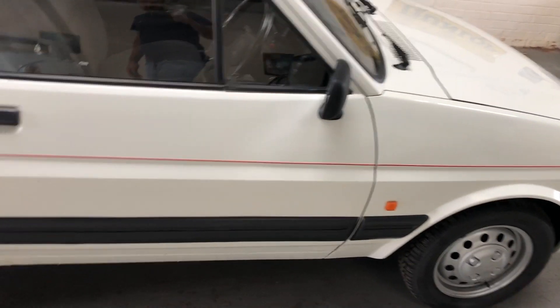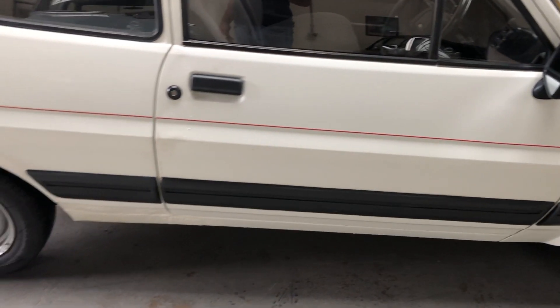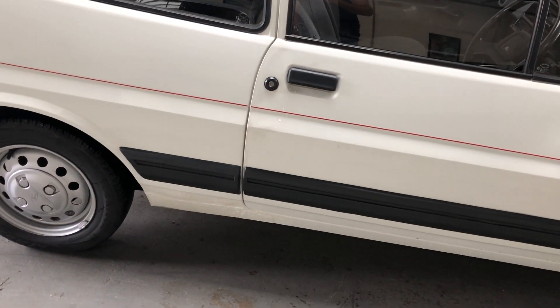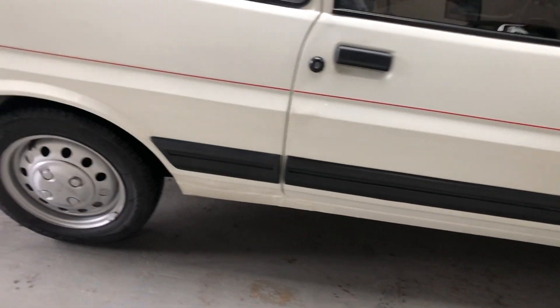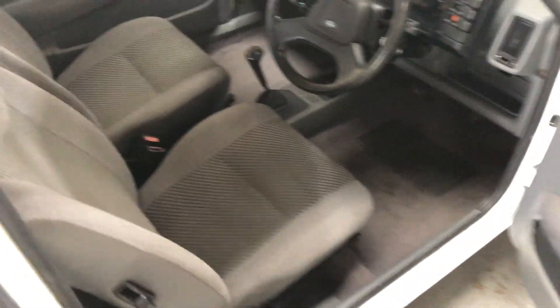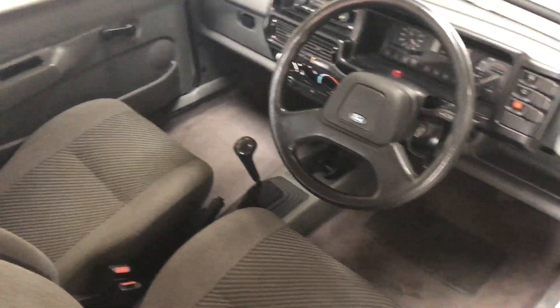There's no rust in the wheel arches or the sills anywhere. It looks like the rear of the sills has been repaired in the past, which is encouraging. The insides of the arches are all wax oiled, and the interior is beautiful. You can't actually buy this cloth anymore, so it's quite important that there are no splits, rips, or tears anywhere in the interior.